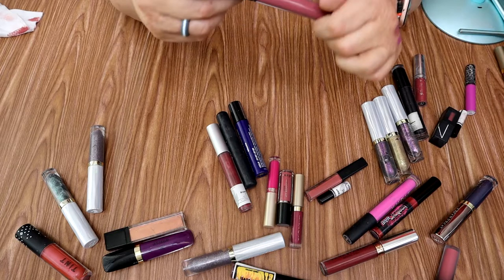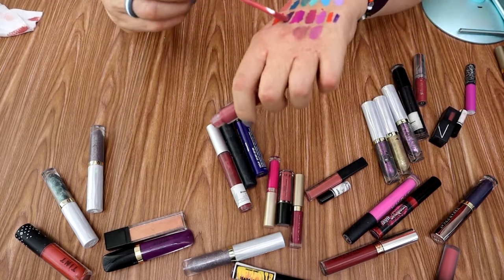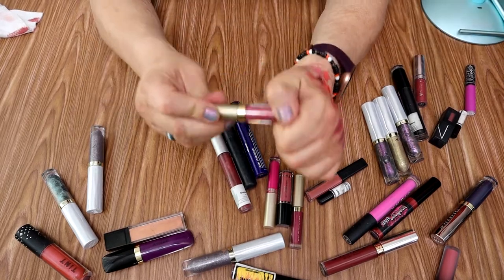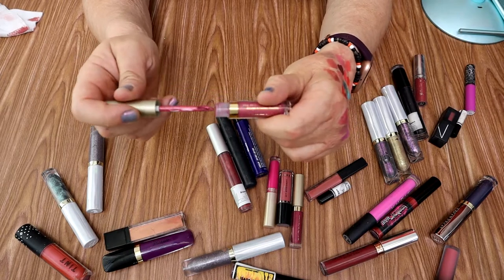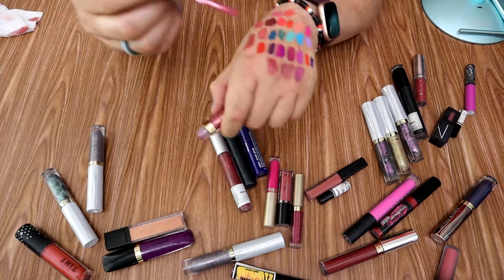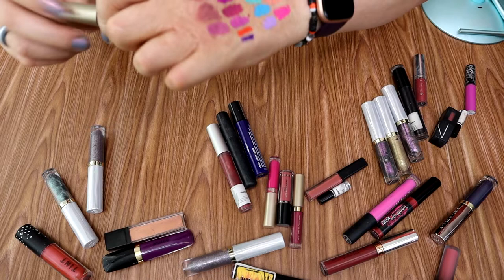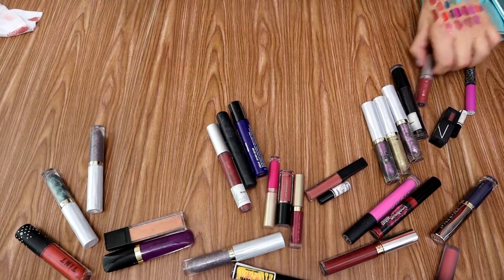Here we have a Laritze liquid lipstick — it's just fine, nothing spectacular. It's a good wearable nudie shade, like a deep nude. Stila — now this one I found when I was going through the lipstick collection. It's kind of like a metallic peachy rose. The shade is called Patina Shimmer and I'm super surprised — I don't think I've ever really worn this. It looks quite lovely — you can see that it's metallic. So I'm going to put this in my regular rotation.